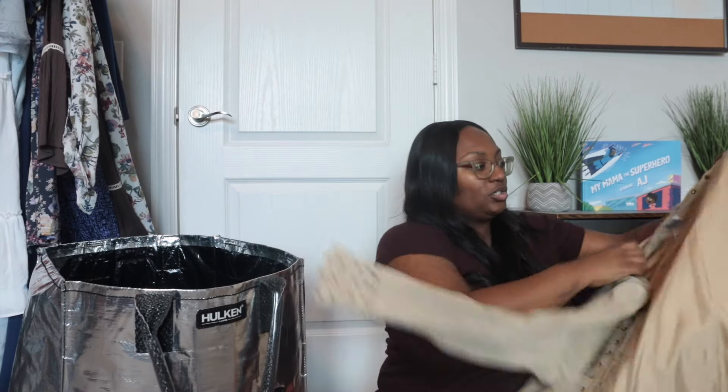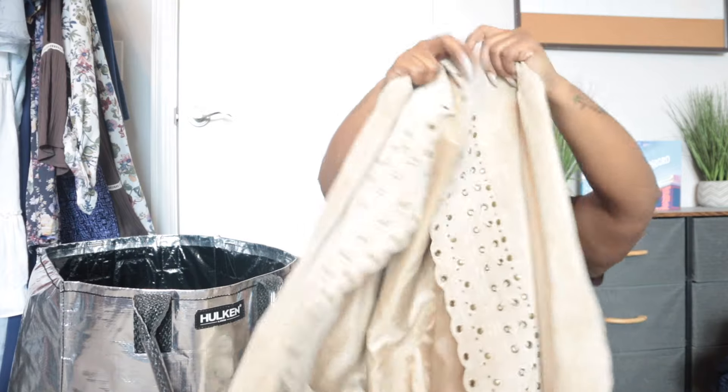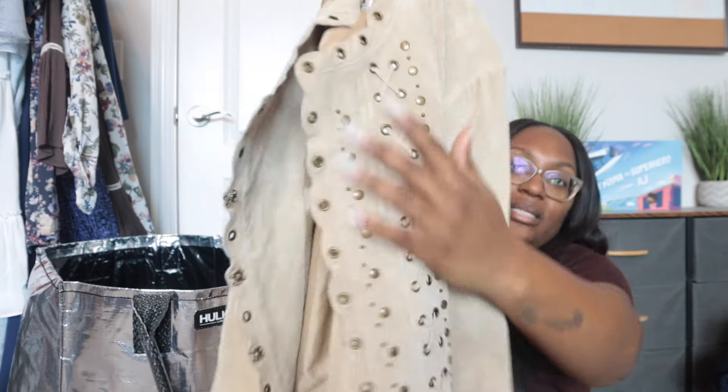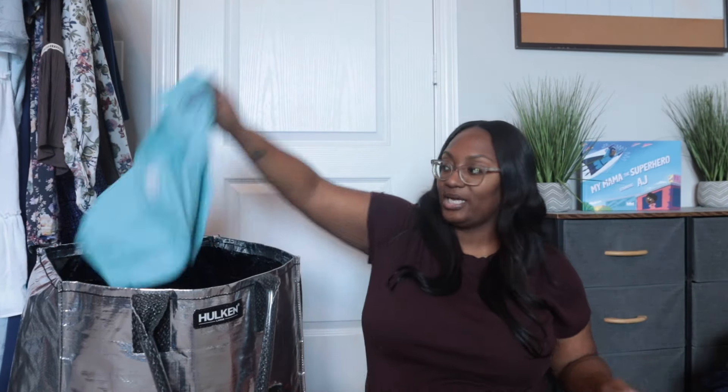This is Chico's — 100% leather, size three, which means extra large. It has this really pretty detail to the front, and that was the main reason I got it. The cuff also has the detail to it. It's open front, and it is just so cute.